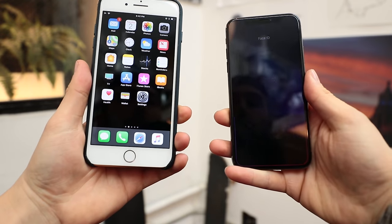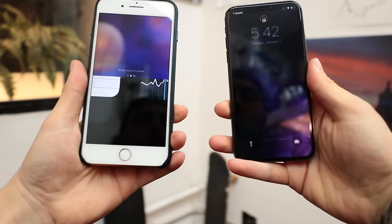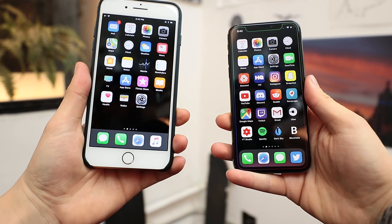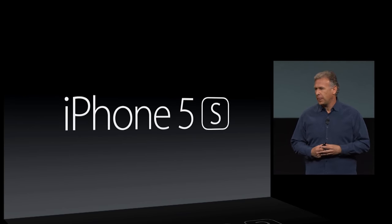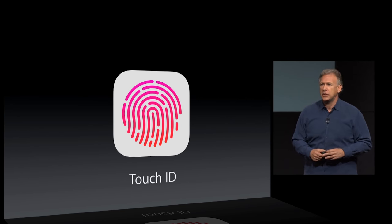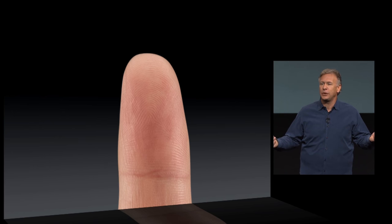Touch ID is just as fast, if not faster, than Face ID, because Face ID requires you to bring the phone all the way up to your face, whereas Touch ID can be done while you're still raising the phone. Apple introduced Touch ID way back in 2013, and it has been great. It's frustrating that they took it away and gave us something that, in my opinion, is inferior to Touch ID. And knowing Apple, I don't think Touch ID is ever coming back, but I sure hope it does.